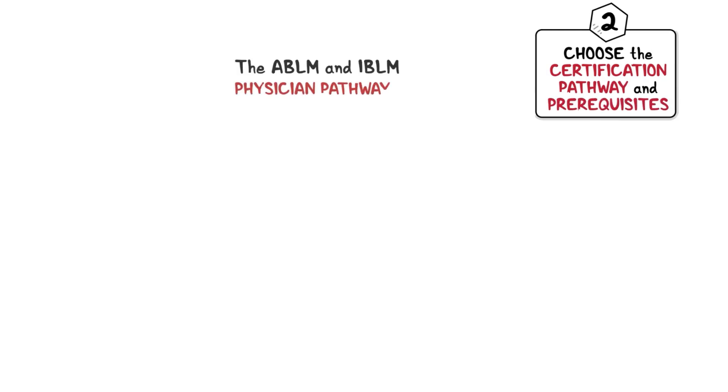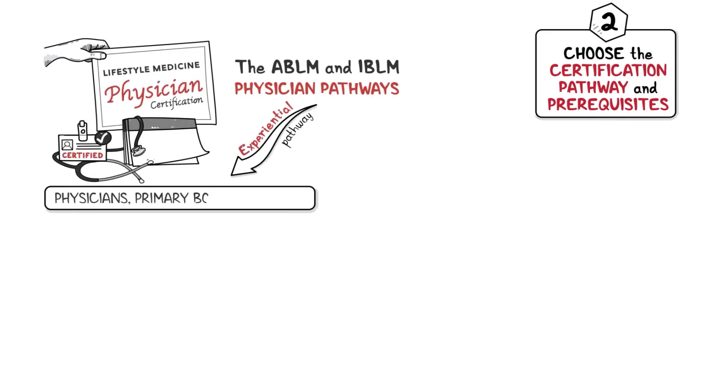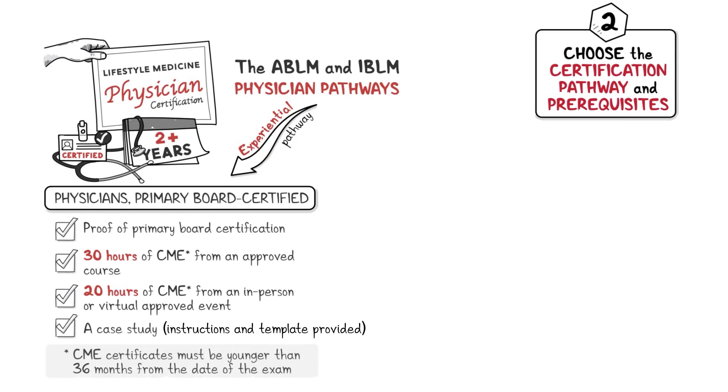Step 2: Choose certification pathway and select corresponding prerequisites. For the ABLM and IBLM physician pathways, the experiential pathway is for physicians who have been primary board certified for at least two years. The prerequisites are: 1) proof of primary board certification, 2) 30 hours of CME from an ABLM or IBLM approved course, 3) 20 hours of CME from an in-person or virtual ABLM or IBLM approved event, and 4) a case study. Please note that CME certificates must be younger than 36 months from the date of the exam.